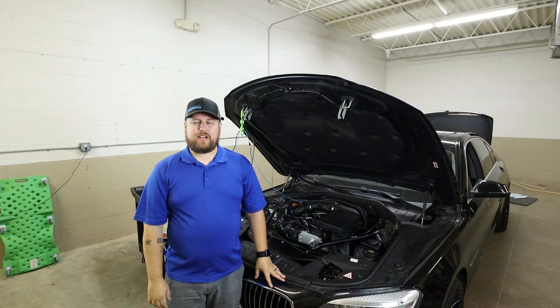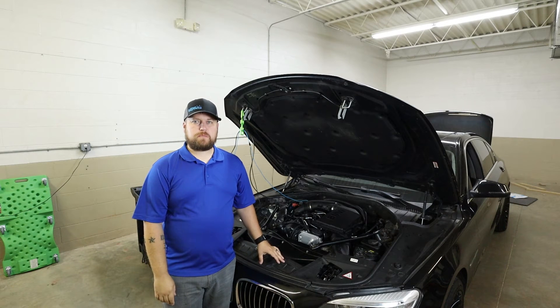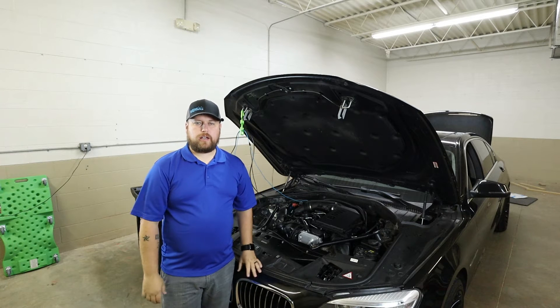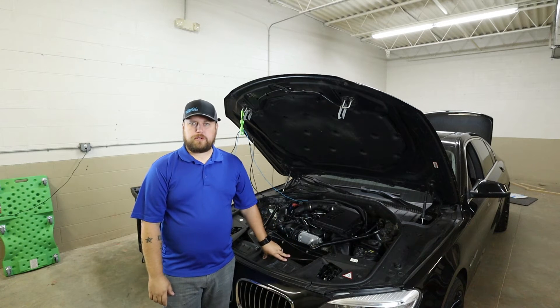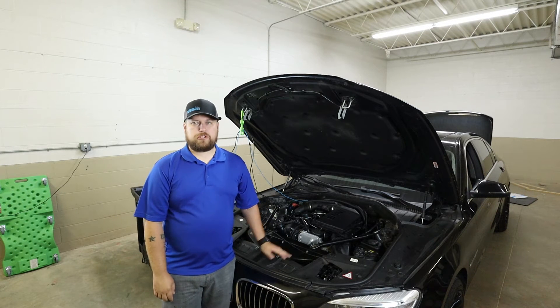What's going on everybody? This is Brandon with Jarhead Diagnostic, coming at you guys with another one. On this one we have a 2015 7 Series BMW. A little bit of a back story on this one — the customer ran it hot and kind of destroyed the original engine. The shop sent the engine out to be rebuilt, got the engine back, and now they're just working out a whole bunch of gremlins.